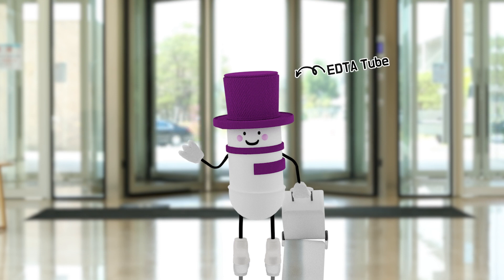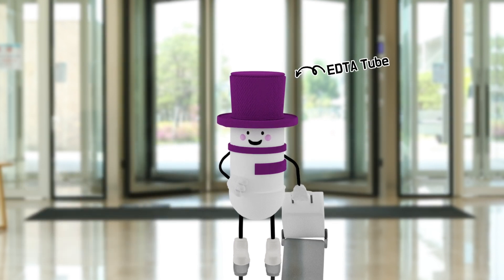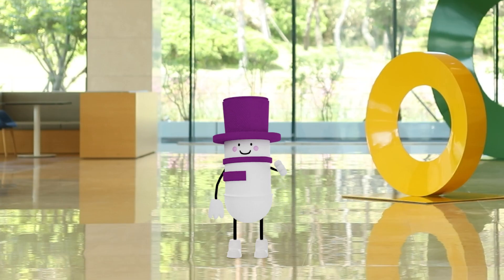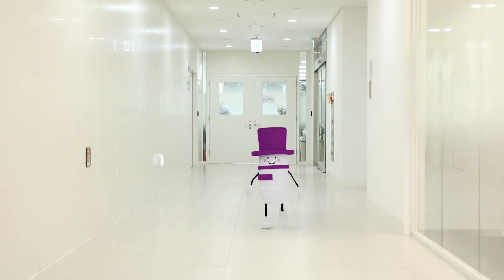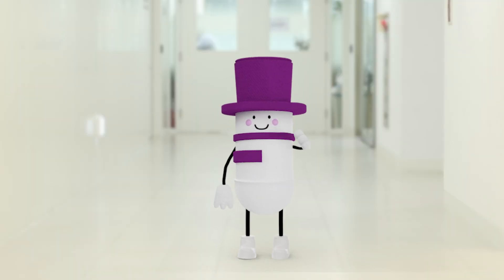Hello guys! My name is Sam. I'm 13 years old. Properly speaking, I'm an EDTA tube containing Sam's blood. Finally, I'm here at GC Genome for a genetic analysis. Guess what? Genes contain numerous information, a lot more than you can imagine. Then let's get into this lab tour now.